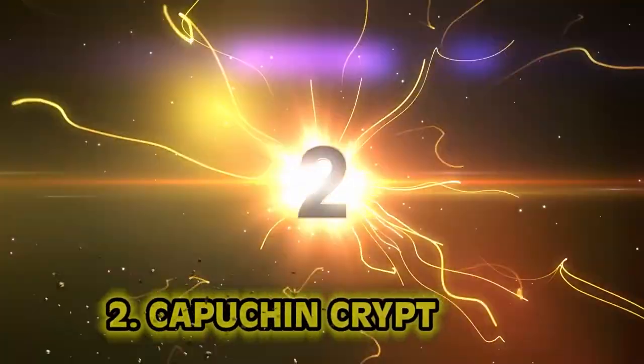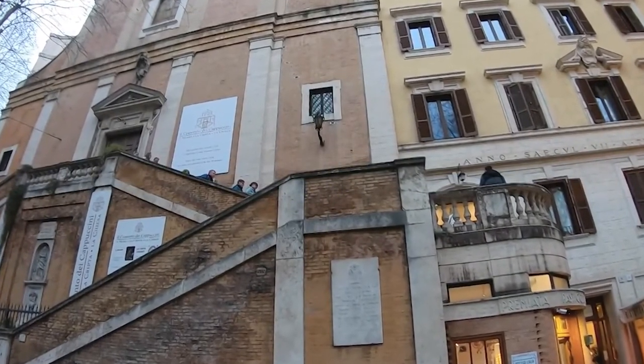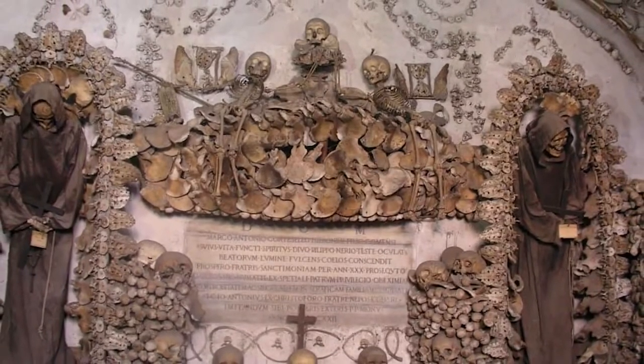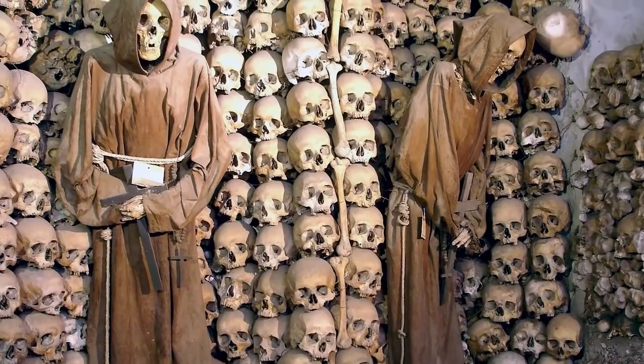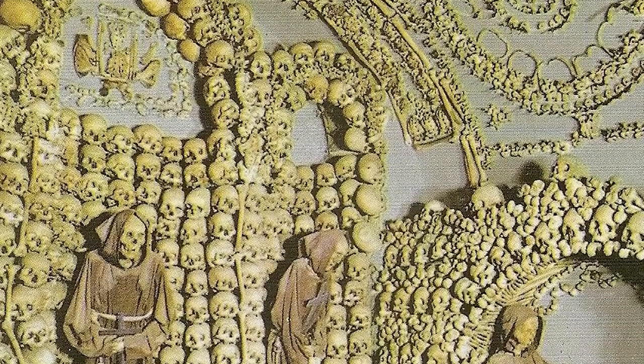Number 2: Capuchin Crypt. In the past there were no home renovators — you couldn't walk into a big box home renovation store and pick out additions for interior design. Well, some guys in Rome thought their church was a little underwhelming and wanted something that made a statement — something bold, something macabre. The Church of Santa Maria in Rome is decorated with skulls and bones arranged in tasteful art pieces, lining the walls and archways with bones that look like designs, and one room has mummified monks and a wall full of skulls to comfort churchgoers.